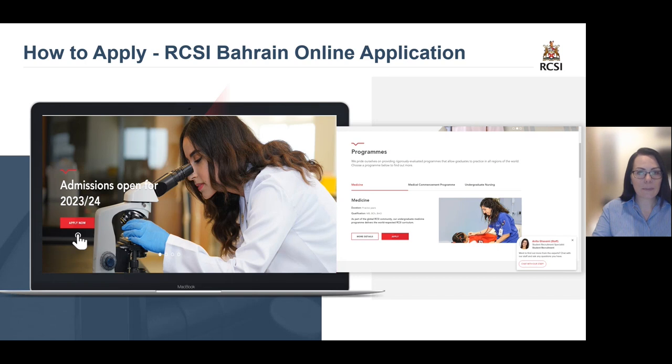When you are applying on the website, you need to choose the tab of the course you wish to apply for, select the red button called Apply Now, and carefully read the instructions. We also suggest having your documents saved on your desktop so they are easily uploaded. However, you can use the Save and Exit option in the application portal at any time.